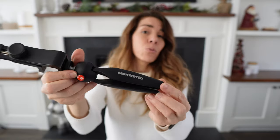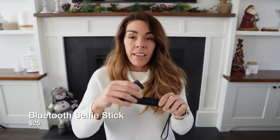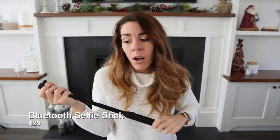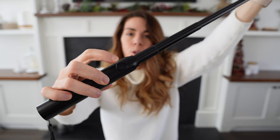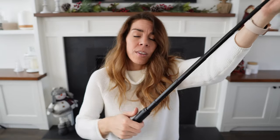Another thing I always travel with is a selfie stick. I'm often traveling alone for business and I do like to take some pictures of myself, especially when visiting a new place. This one is great because it comes with a little shutter button to take a picture of yourself from a distance, and it collapses down into a really small size so I can just throw it into my purse or backpack and always have it on me.